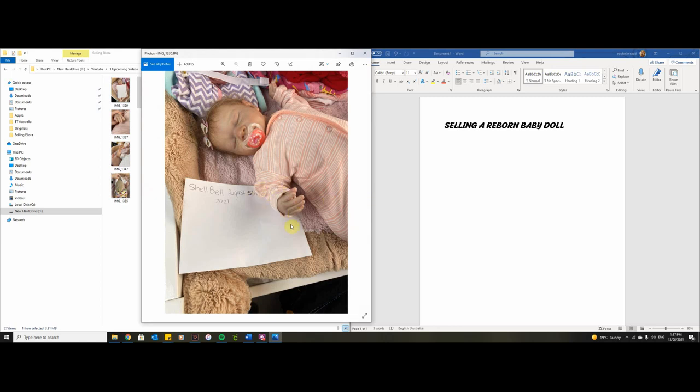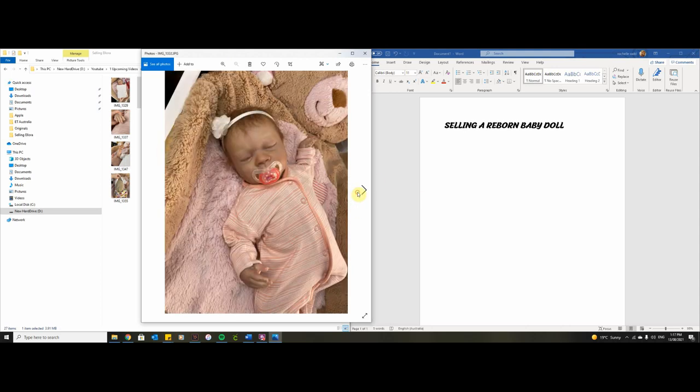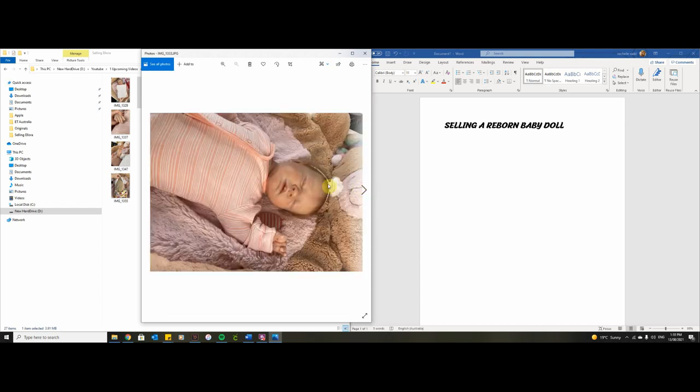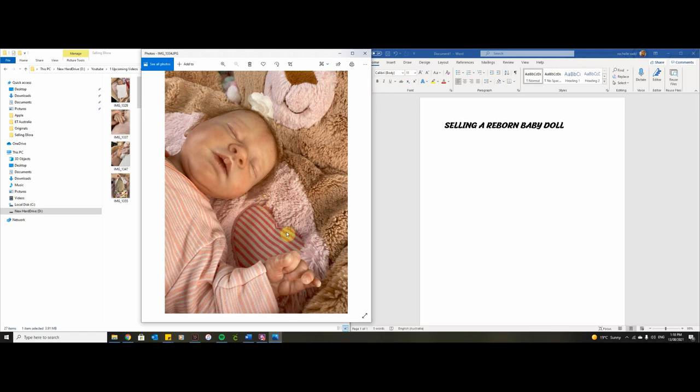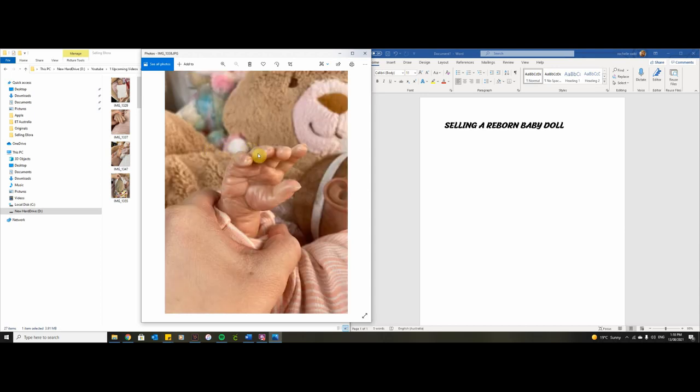You can see the baby underneath the safety photo — it's the same safety paper throughout. Then I have some really cute photos of her just as a baby, trying to show her face and details, her hair. I've taken a photo without her dummy on her mouth so you can see what her mouth looks like, plus close-ups of those areas and her hands. She does have a little bit of paint missing on one finger, and the same thing on another finger — a little bit of paint missing there too.